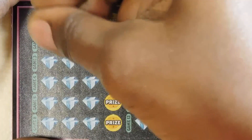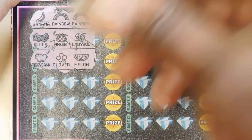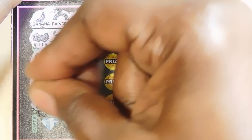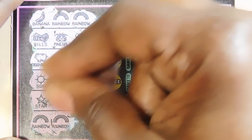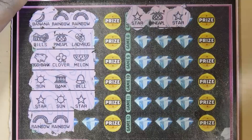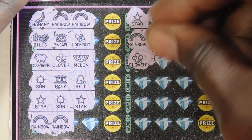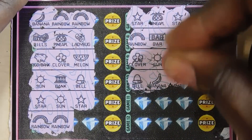Banana, rainbow, rainbow. Bills, pineapple, ladybug. Piggybank, clover, melon. Sun, bank, bell. Star, sun, star. Rainbow, rainbow. Star, pineapple, star. Rainbow, bar, bar. Clover, sun, bar. Bell, banana, diamond.